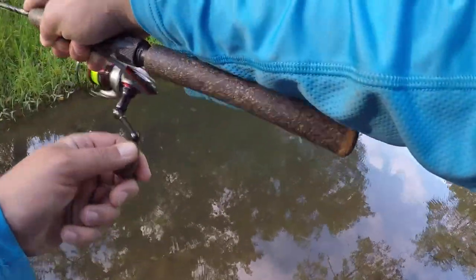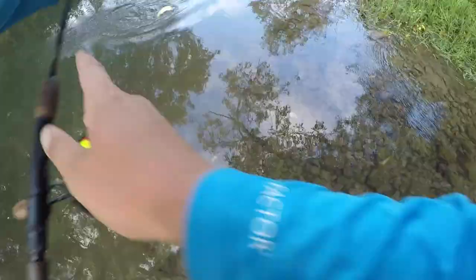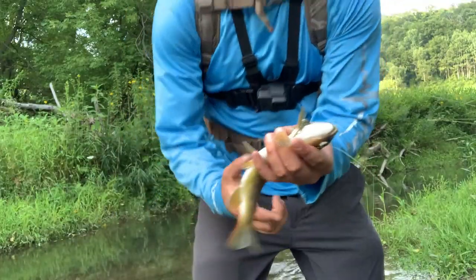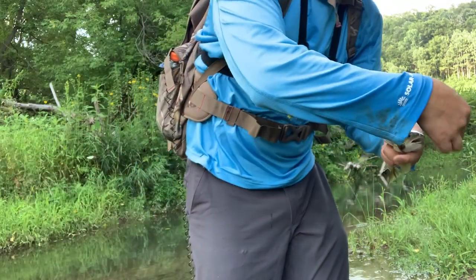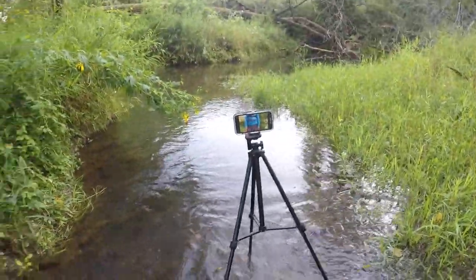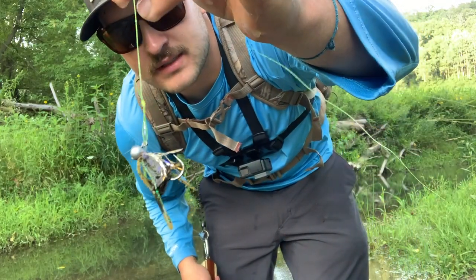Here we go — that's not a terrible fish. Nothing huge, but it's a little intruder. Not near as nice as the one before, but hey, we're catching browns. Sorry about that really crappy release — slippery little guys. But turkey marabou does it again.